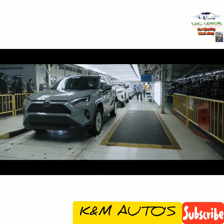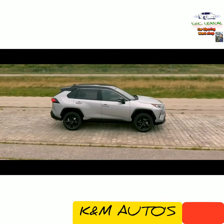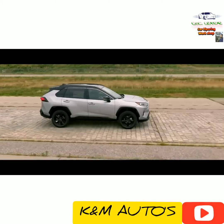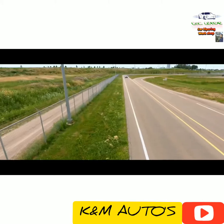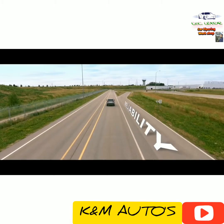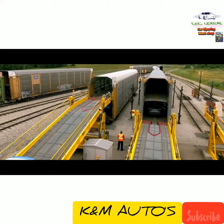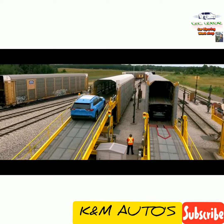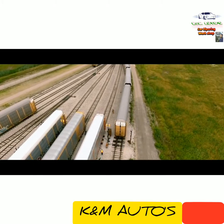Once it passes this final check, RAV4 is driven off the assembly line, with some vehicles even heading onto the test track where they undergo noise, vibration, and harshness testing, and more driving tests to ensure quality, durability, and reliability — just like all Toyota models. Once everything checks out, RAV4 leaves the factory to begin its journey to your local Toyota dealership.